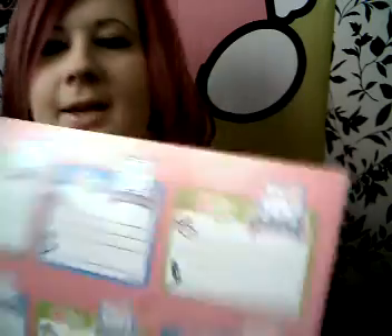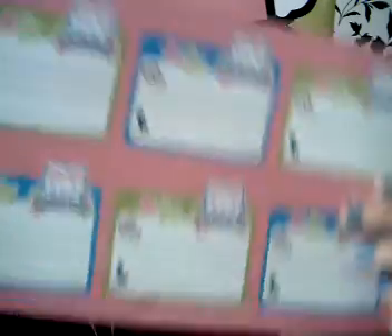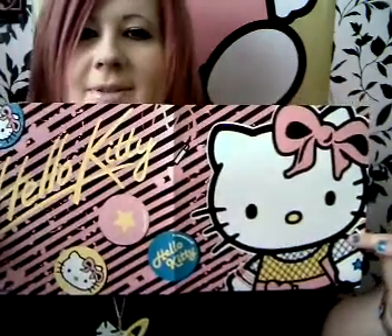Okay, so we've got a Hello Kitty colouring book with activities and stuff like that in there. And then there's like these sort of cut-out address and phone number things in there. You get this, which is a poster, but it's the same as another poster that I have. I don't know if you can see it — it's up there.